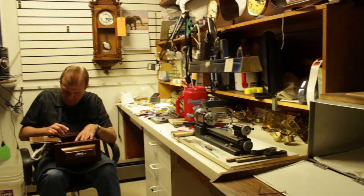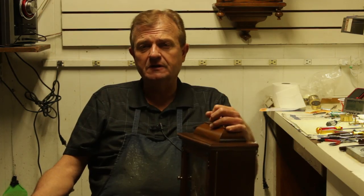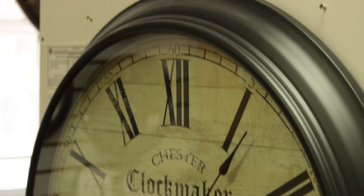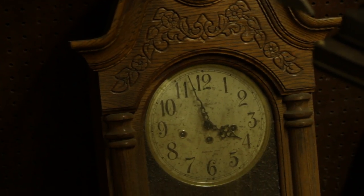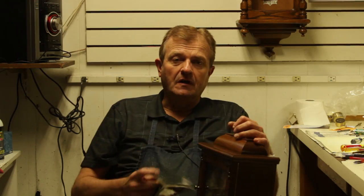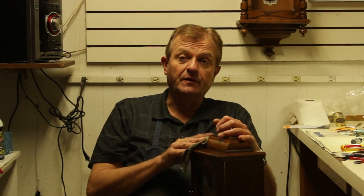I'm Thomas Rexick, and I repair clocks for Mount Olympus Clock Shop. I do different types of clocks — cuckoo clocks, mantel clocks, antique clocks, and various types of grandfather clocks. I've been working in the clock business since 1983, so 31 years.